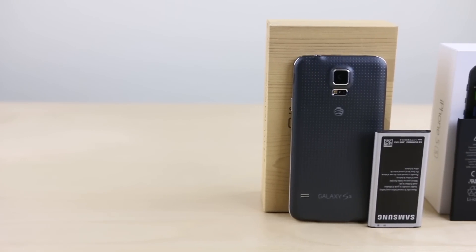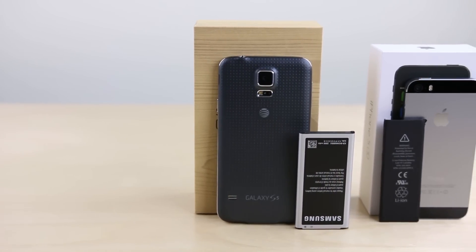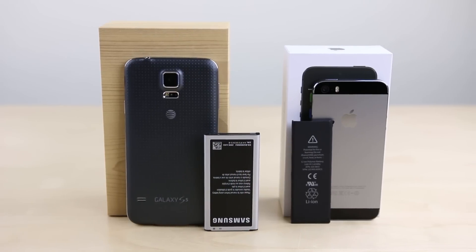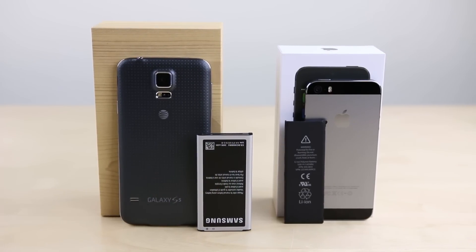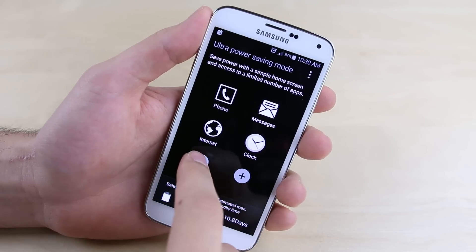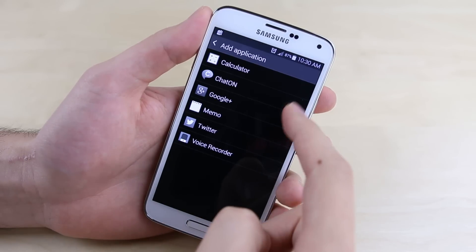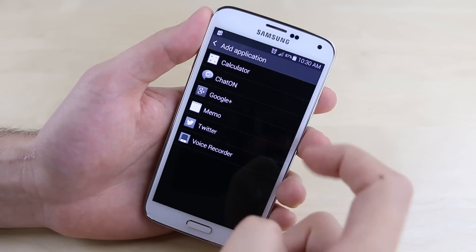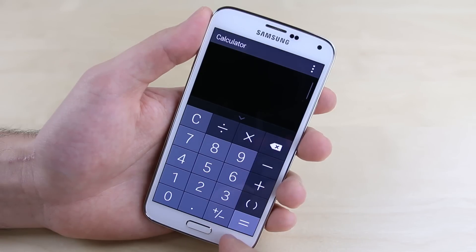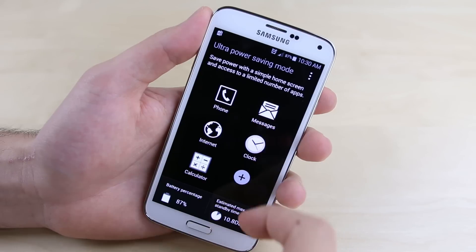Reason eight: there's a good chance you won't even need to do that, as the Galaxy S5's 2800mAh battery will keep you going for longer than the smaller 1440mAh battery found on the iPhone. Reason nine: and if that wasn't enough, if you really needed to squeeze more life out of a single charge, the Galaxy S5 also has an ultra power saving mode that helps the battery last for up to an additional 24 hours on just a 10% charge.